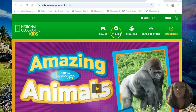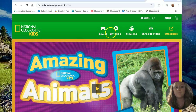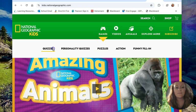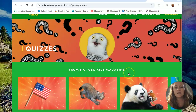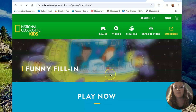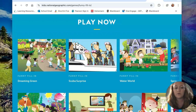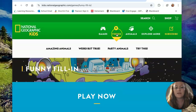If you go across the top bar, they've got different subsets you can click into. For games, they've got quizzes that quiz the kids on different topics. They've got puzzles, funny fill-ins, kind of like a Mad Libs sort of thing — lots of cute little educational games you could plug in every once in a while to supplement your different lessons.